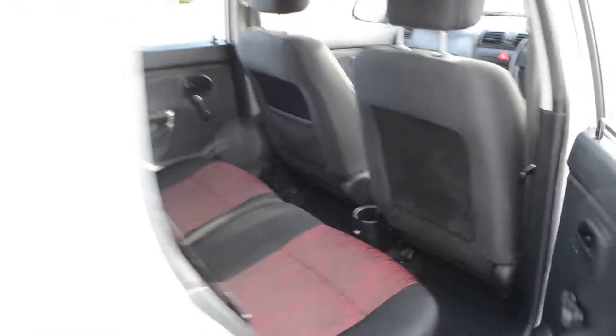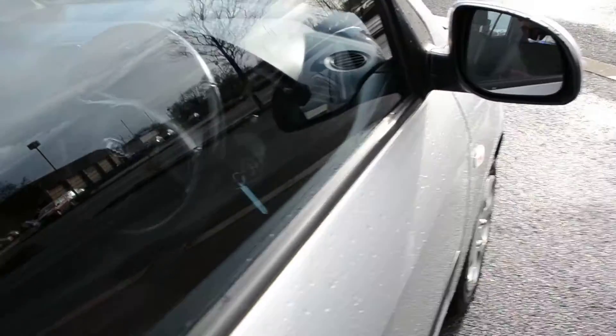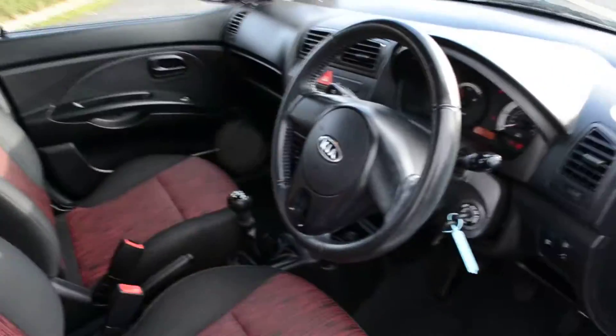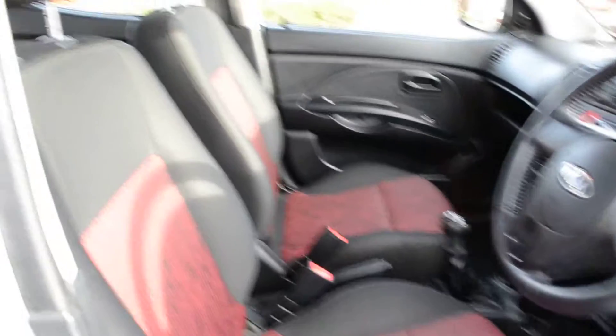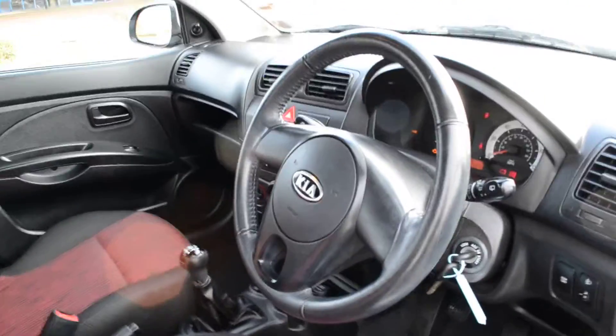Excuse the seagulls as we make our way now into the front of the car. We get an idea of the interior here — that nice stylish upholstery with a red and black seat makes the car stand out. It also brightens the interior; it's not gloomy like a lot of cars are.